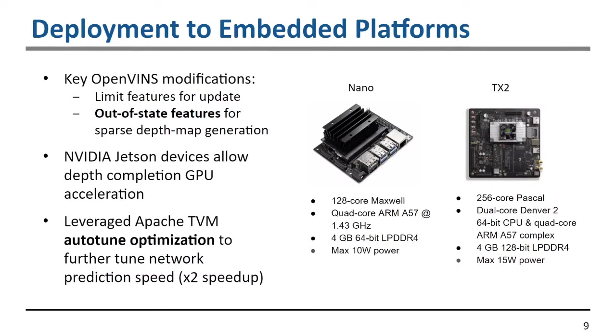To deploy these algorithms on embedded devices, we made key modifications. For our OpenVINS VIO solution, we limited the number of features used in the EKF update, and ensured we generated the sparse depth map using all available tracked features to make it as complete as possible. We also leveraged Apache TVM auto-tuning to further optimize the network, which proved crucial to improving system performance.